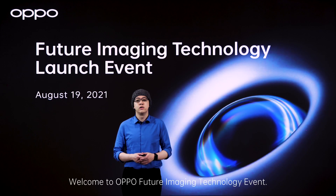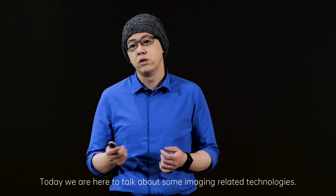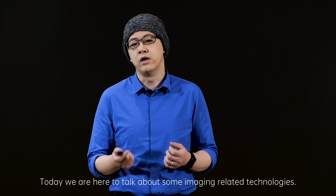Hello everyone. Welcome to OPPO's Future Imaging Technology event. I'm Simon, Director of Imaging at OPPO. Today we are here to talk about some imaging related technologies.